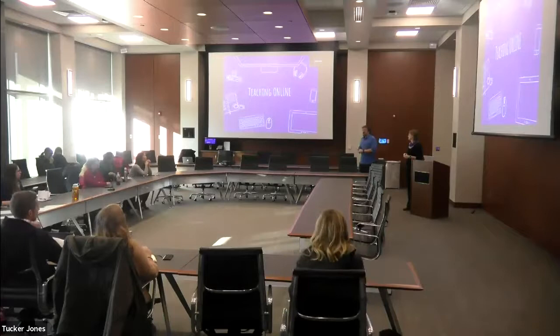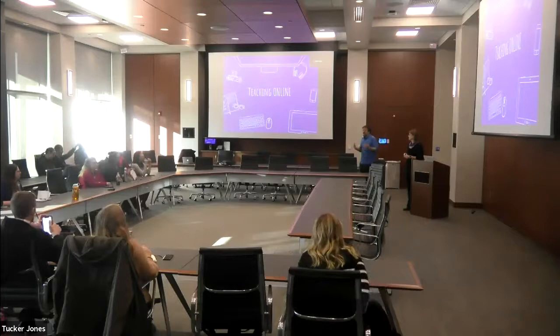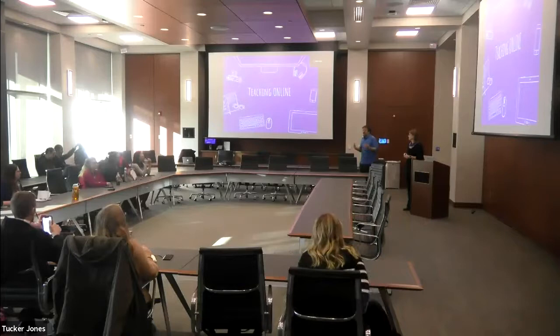I am very pleased to introduce our speaker. We have Laura Weiner here from Global Campus. She's an instructional designer, and she has some excellent tips and tricks about getting set up and teaching in an online environment.